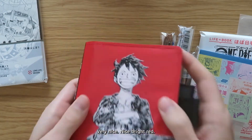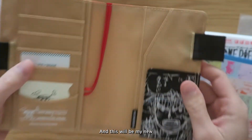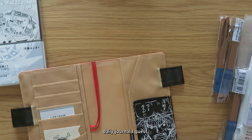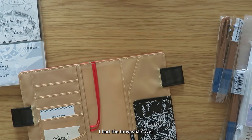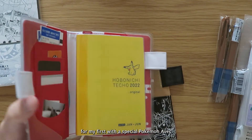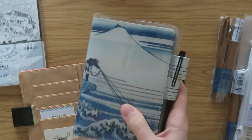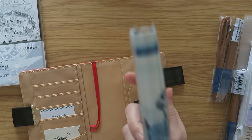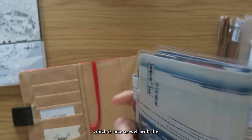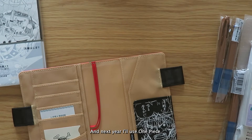Very nice, nice bright red. And this will be my new daily journal, I guess. This year I had the Inuyasha cover for my first one with a special Pokémon AVEC. And because that was AVEC I also had the second half of the year using this cover, which is nice as well — the Hokusai cover, which I love. And next year I'll use One Piece.